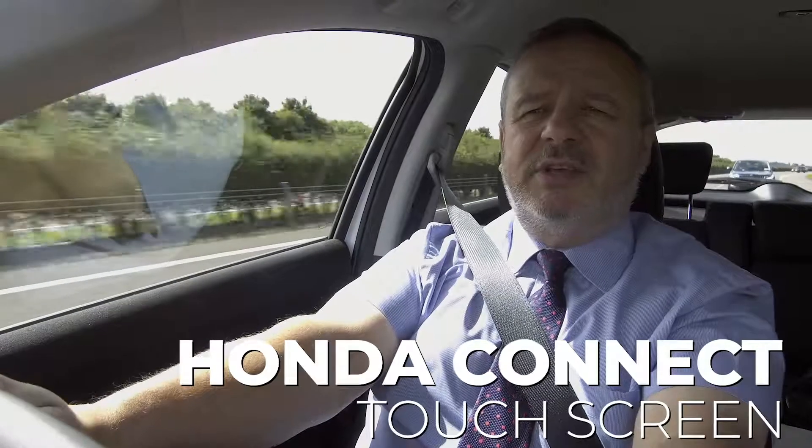In relation to technology, this comes standard with Honda's touch screen system — the Honda Connect. It has compatibility for HDMI and USB, and you've got Bluetooth streaming for your mobile phone.